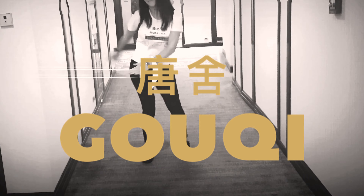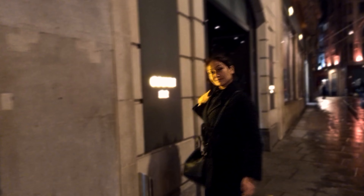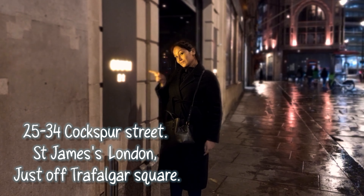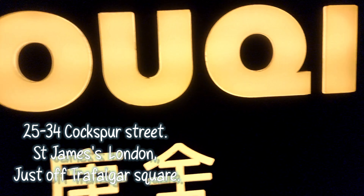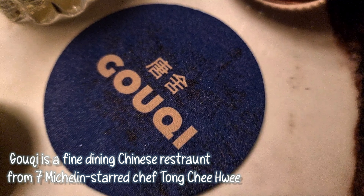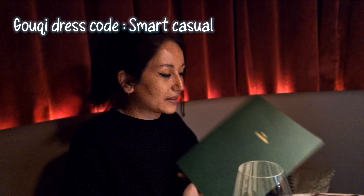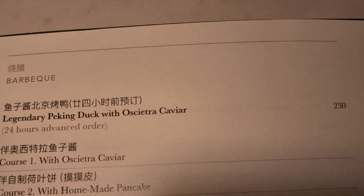We're going to take you on a tasting sensation at this — Gookie. We are at Gookie. Let's have a look at the menu today. Peking duck and caviar — do you want some of that?